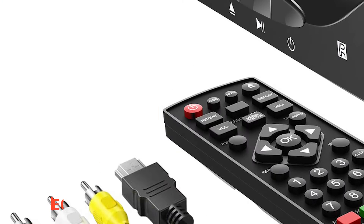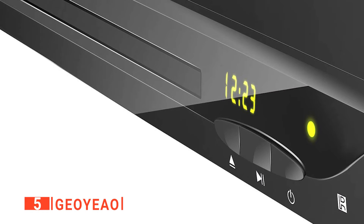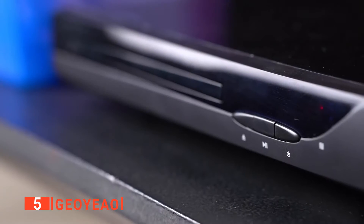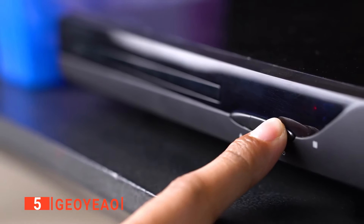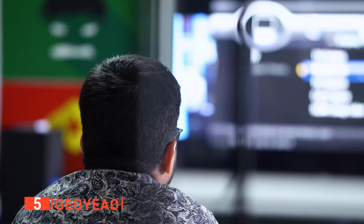The fifth product on our list is the Geo Yao. There's no beating Blu-ray players when it comes to picture, sound, and quality. But if you haven't yet switched entirely over to this format, you need to opt for a Blu-ray player such as this one from Geo Yao, which ensures compatibility with literally all file formats.